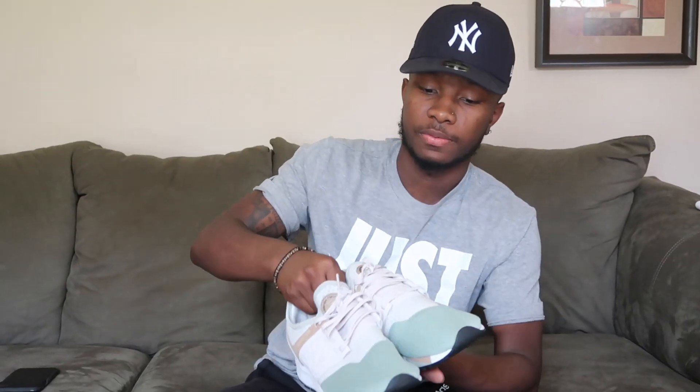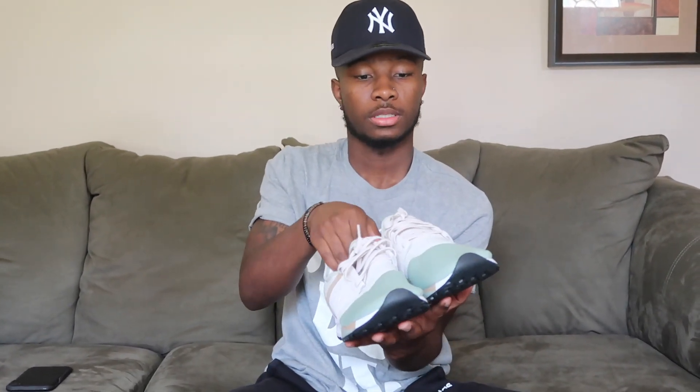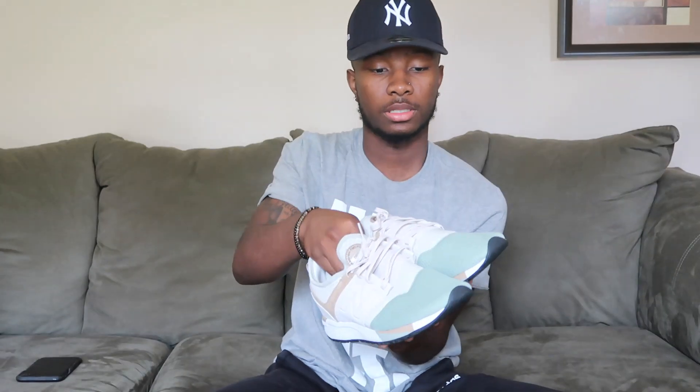Moving on to the New Balances. I never really wear these shoes — I was trying to sell them but I think I might just keep them. They're nice shoes, definitely light. Basically like training shoes or running shoes.